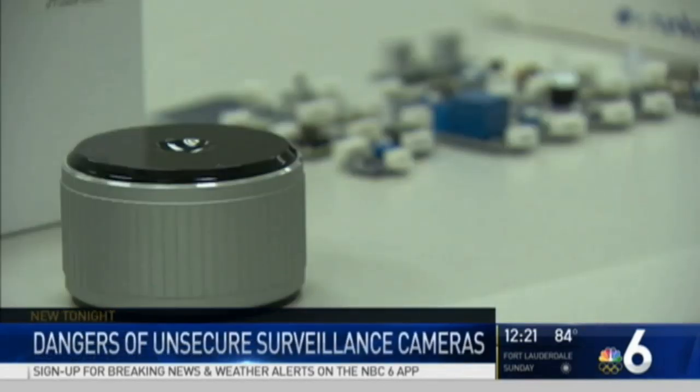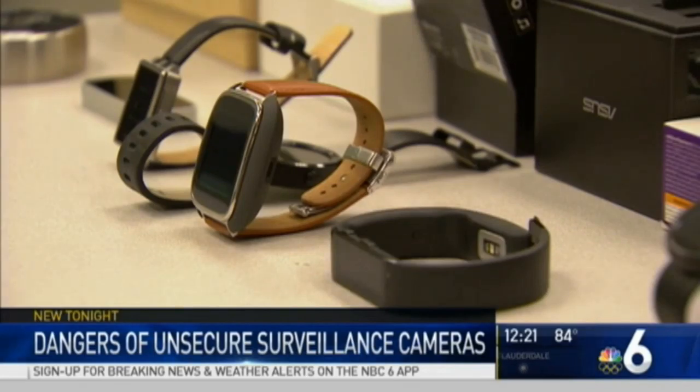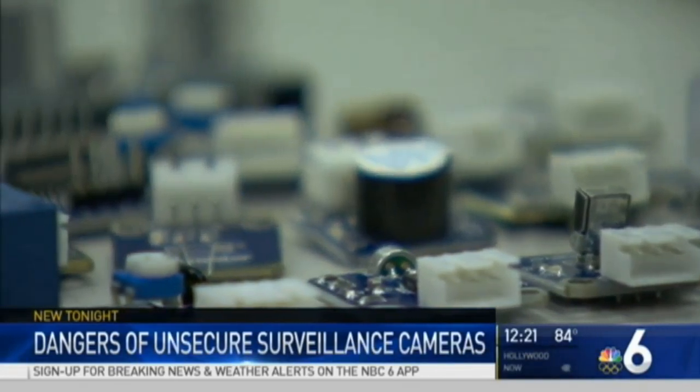We need more usable security research. We need systems that can be easily understood by the people. This problem is going to get worse because we have Internet of Things devices, cyber-physical systems, and sensors. Do they want to be secure or do they want to have convenience? It's going to be very difficult to have both and balance that.